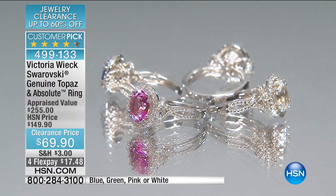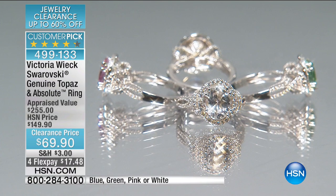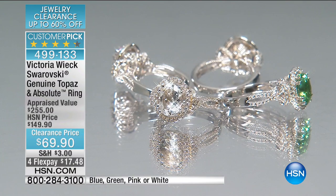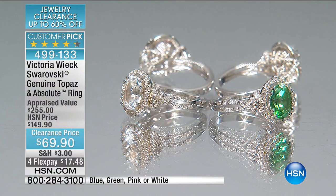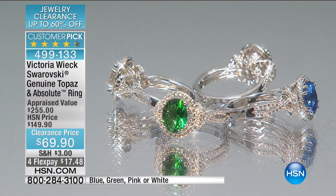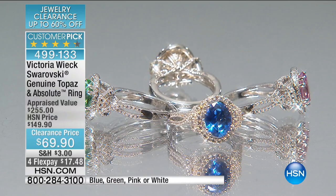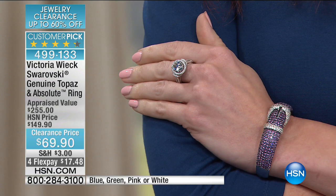If you love genuine gemstones and are looking for a signature piece, this is definitely it. This ring was originally offered at $149. You have the beauty of an oval topaz right there in the center — green topaz, blue topaz, pink topaz, or white topaz. Victoria surrounded this completely with created absolute, which looks like a diamond. You're getting the Swarovski technology in those topaz stones — genuine topaz treated with the Swarovski technology that gives you incredible color. Retail appraised price: $255. Today it is $69.90 — that's $80 off the original selling price.